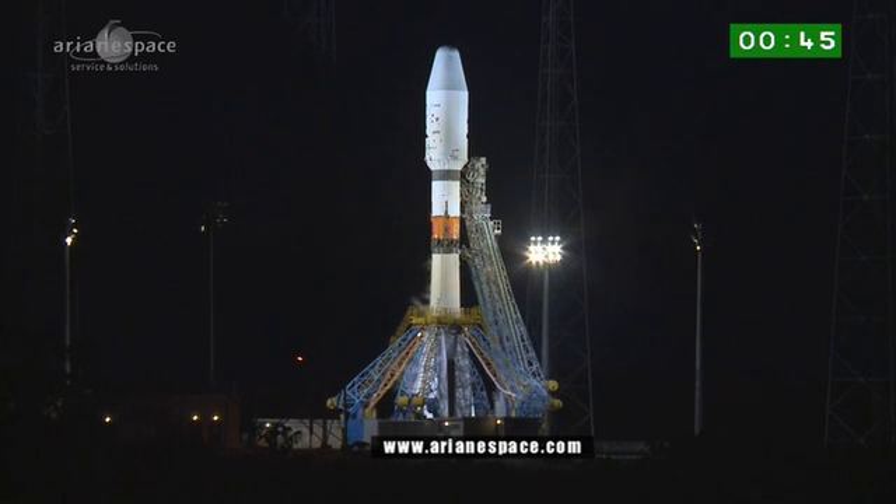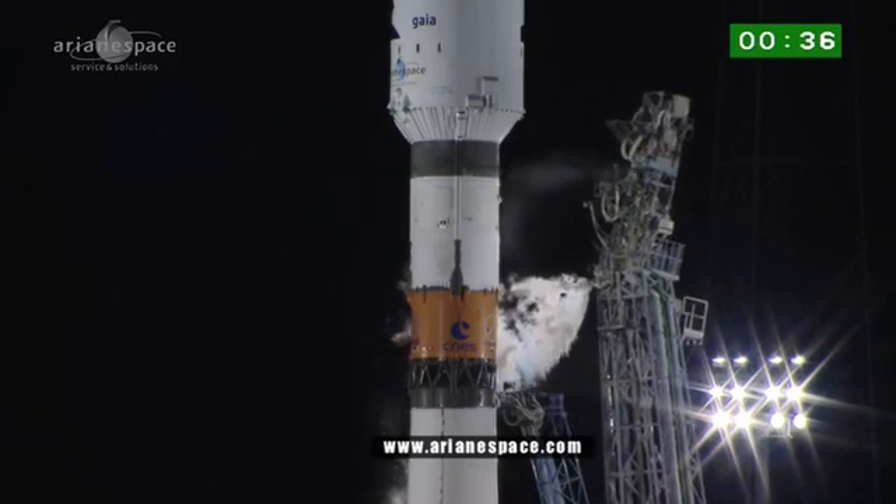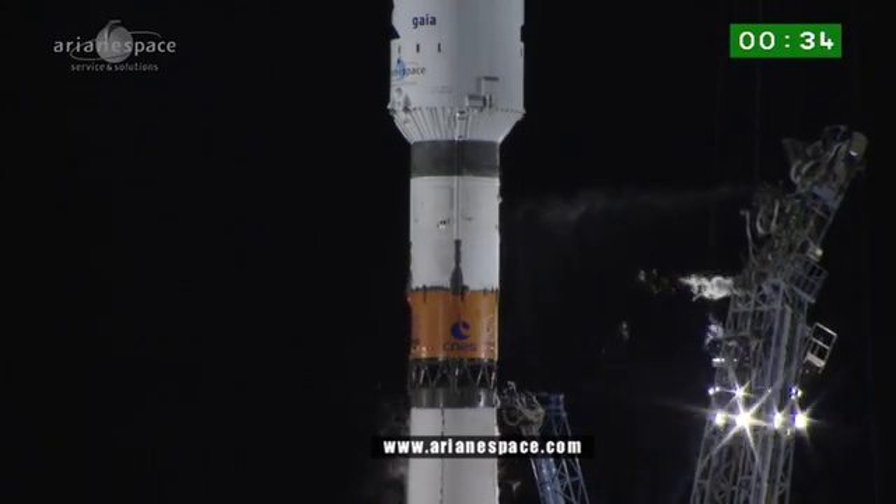The ignition sequence — 20 engines are lit at once. The ignition sequence is in three stages. Part of it is a sequence from minus 17 seconds down to minus 6 seconds, during which the engines are tested.